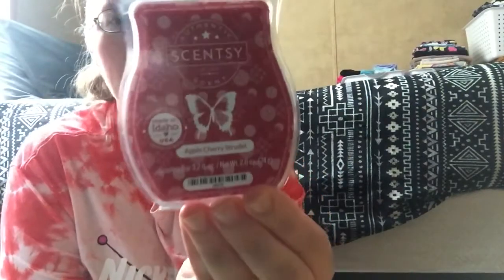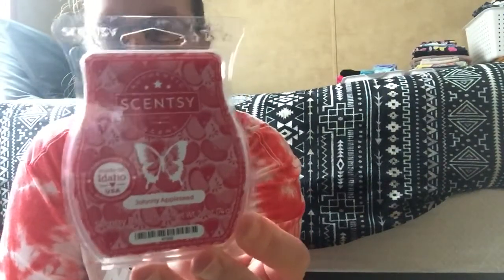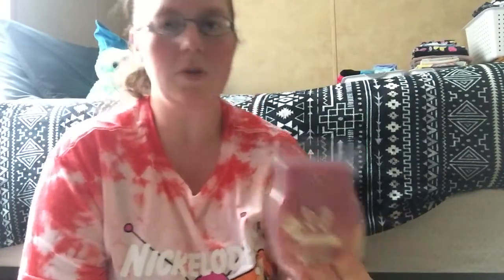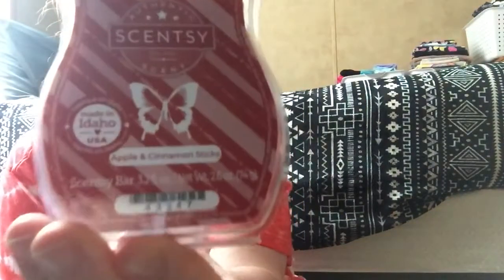I also got some dessert ones: Butter Pecan is one of them, and I also got Apple Cherry Strudel. This is kind of a fall scent — Jeweled Pomegranate, which was in last month's Whiff Box. I also wanted to try a good apple scent, so I got Johnny Appleseed. I also got Berry Blessed, and as a dessert one, Hug in a Mug, Spiced Ember Glow, and Apple and Cinnamon Sticks.